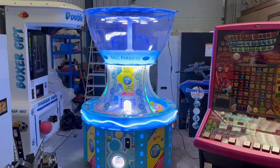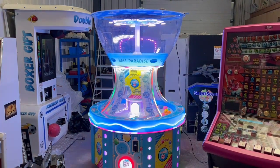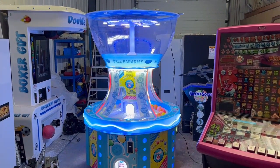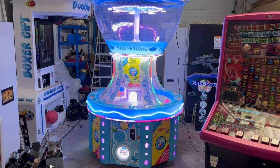Hello people and welcome to the Play Leisure warehouse for another new arrivals video. Today we have this absolutely fantastic Ball Paradise from Electric Coin, which came in recently, has been refurbished, and is now ready to find a new home. I'll give you a condition tour so you can see it in action and then decide if it's going to be the new machine for you.